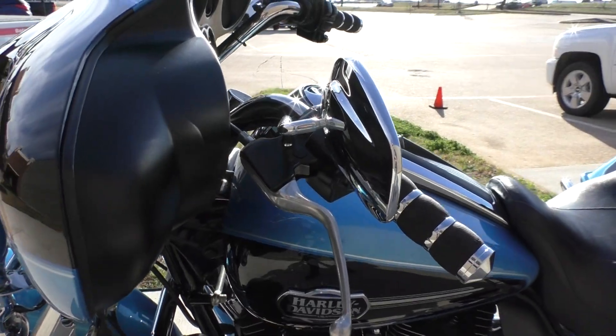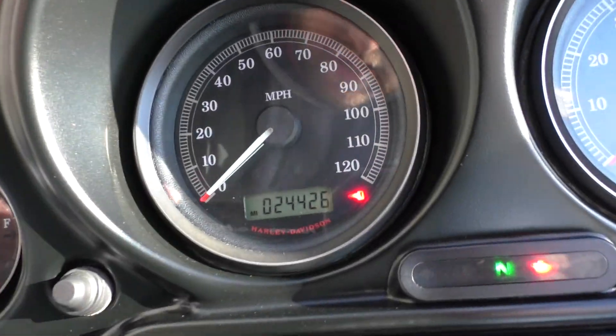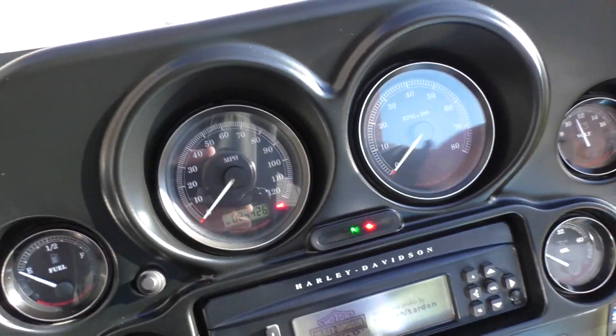And it does have ABS. The bike has 24,426 miles.